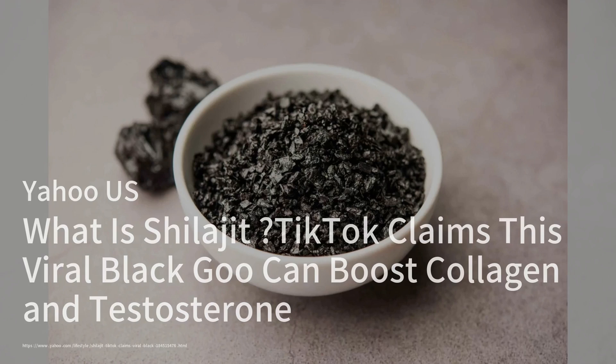Yahoo US explores the health benefits of Shilajit, a black resin used in Ayurvedic medicine that is gaining popularity for its potential to boost collagen and testosterone levels. Despite its growing fame in fitness and wellness circles, research on Shilajit remains limited, often funded by supplement companies. While some studies suggest it can aid in workout recovery and reduce inflammation, experts caution about the risks of unpurified Shilajit, which may contain harmful heavy metals. Consumers are advised to choose products from reputable sources and consult healthcare providers before starting any new supplement regimen.